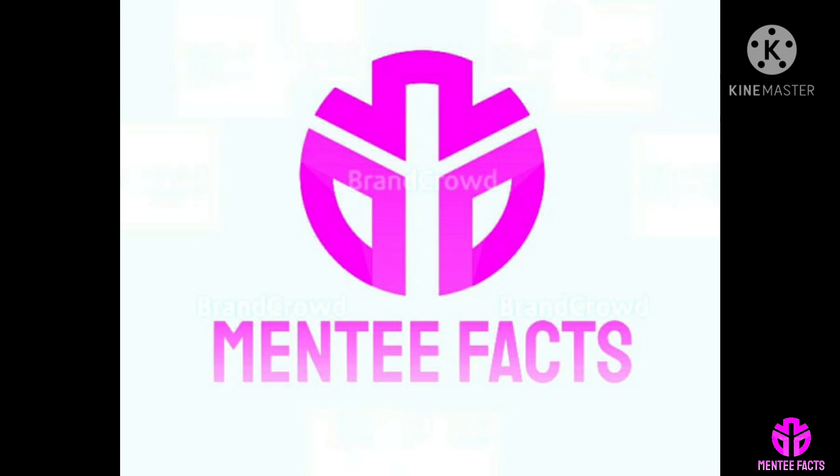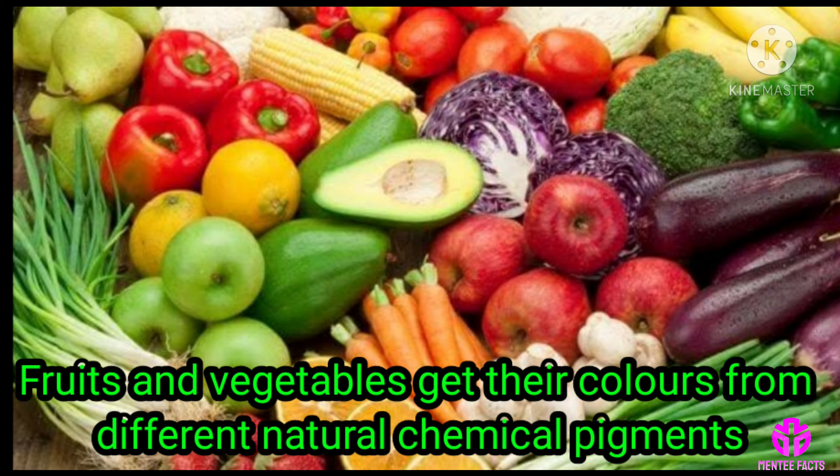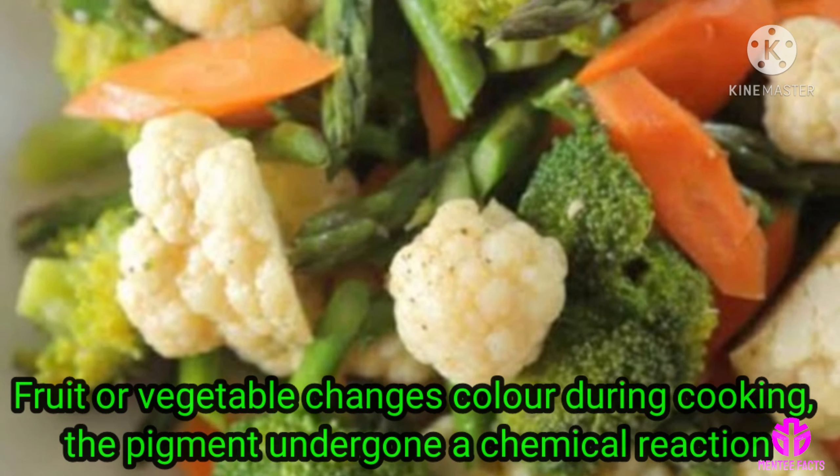Hi viewers, welcome to MediFacts. How Vinegar Affects the Color of Fruits and Vegetables? Fruits and vegetables get their colors from different natural chemical pigments. When a fruit or vegetable changes color during cooking, the pigments undergo a chemical reaction.